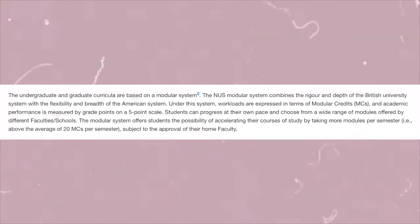I want to start by reading some context about our education system because I think it's very important to appreciate it and put things in context. The undergraduate and graduate curricula are based on a modular system. The NUS modular system combines the rigor and depth of the British university system with the flexibility and breadth of the American system. Workloads are expressed in terms of modular credits and academic performance is measured by grade points on a five-point scale. Students can progress at their own pace and choose from a wide range of modules, and can accelerate their studies by taking more than the average of 20 MCs per semester, subject to faculty approval.